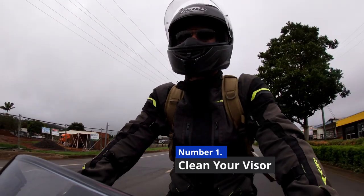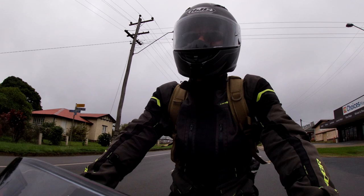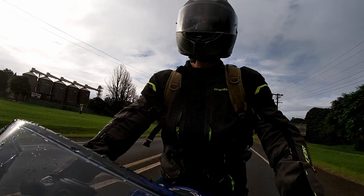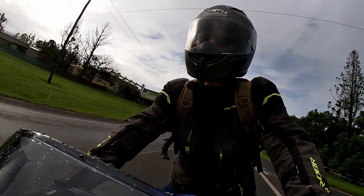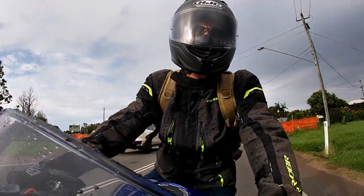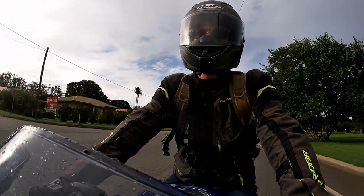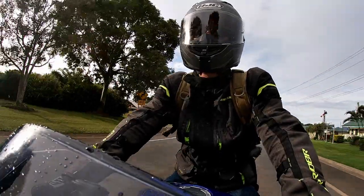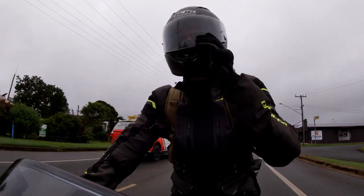Number one: your helmet visor. As stated, I'm targeting fundamentals of wet weather riding and it doesn't get much more fundamental than being able to see. In rain you need to keep your visor clear. At slow speeds, water droplets tend to stay on the visor and need to be wiped off. I use my glove as it has a suede-type material on the palm. Once you're traveling at highway speeds, most of the droplets will run away. And if you turn your head left and right, you can usually get the stubborn ones to exit as well. Some guys carry a hanky or a cloth in their jacket pocket for a quick wipe, and that works well too.